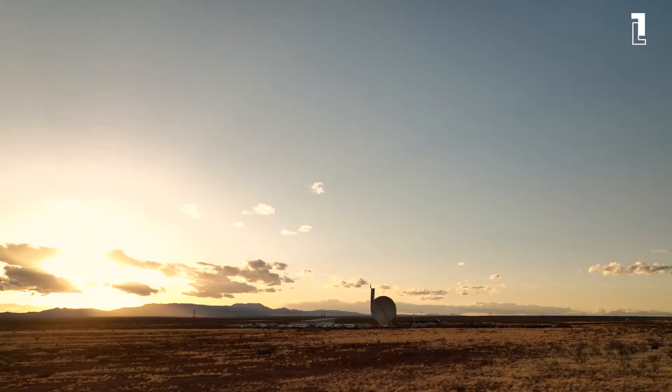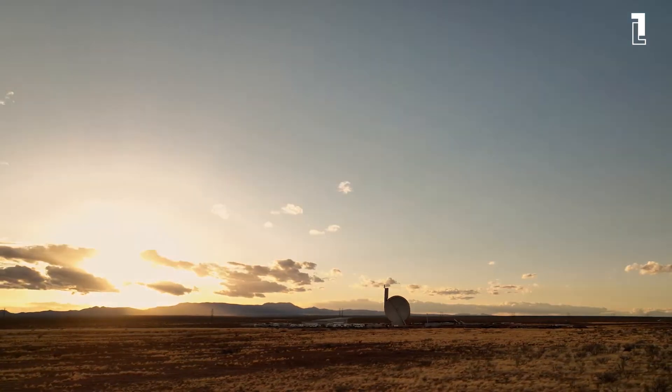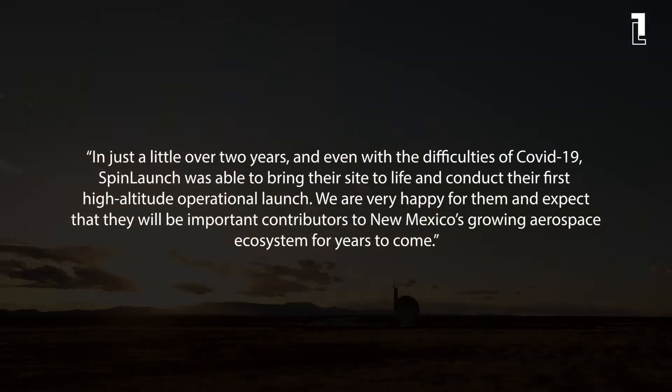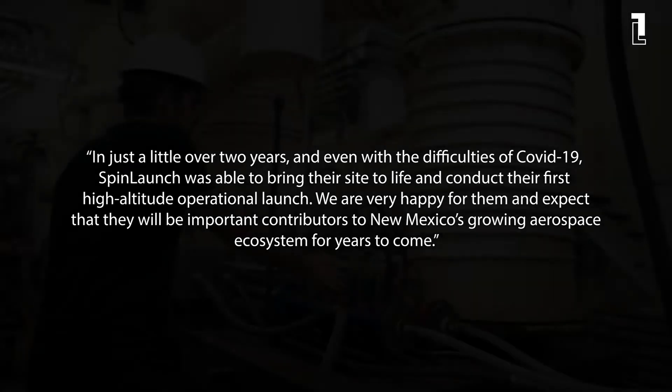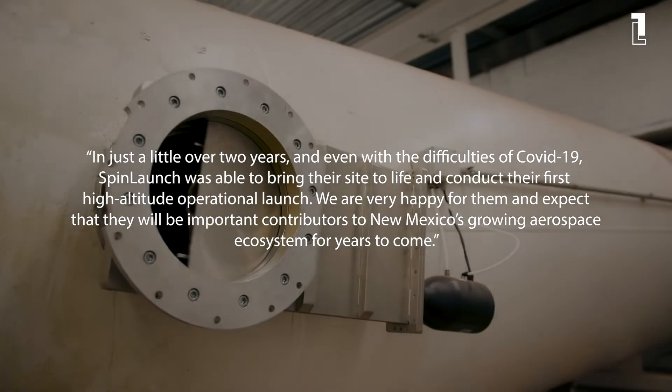As he was quoted as saying by Aerospace Testing International: "In just a little over two years, and even with the difficulties of COVID-19, SpinLaunch was able to bring their site to life and conduct their first high-altitude operational launch. We are very happy for them and expect that they will be important contributors to New Mexico's growing aerospace ecosystem for years to come."